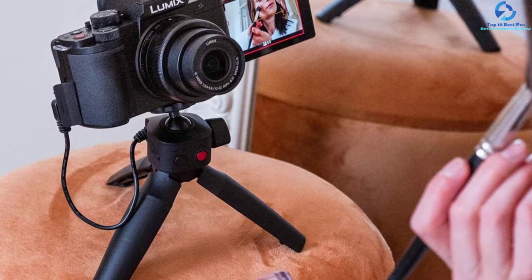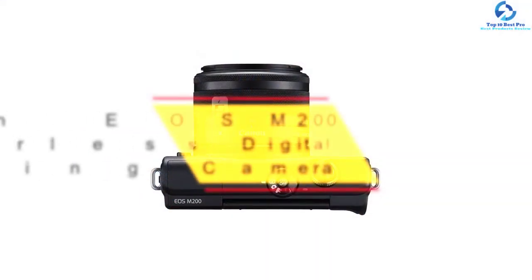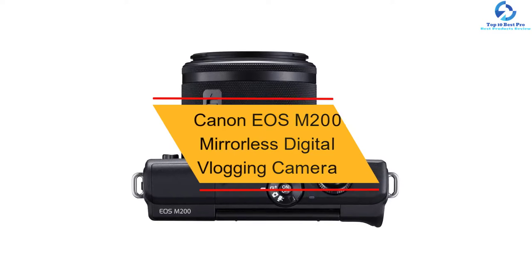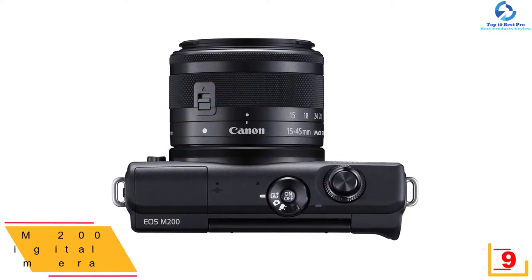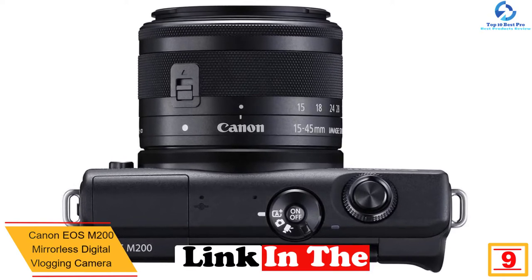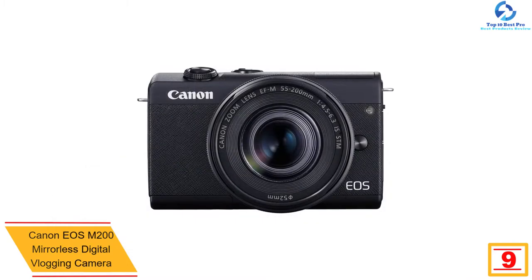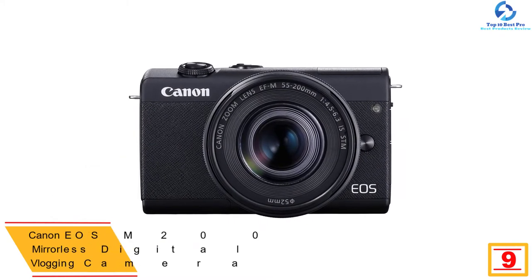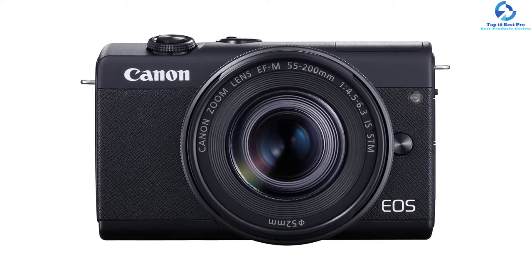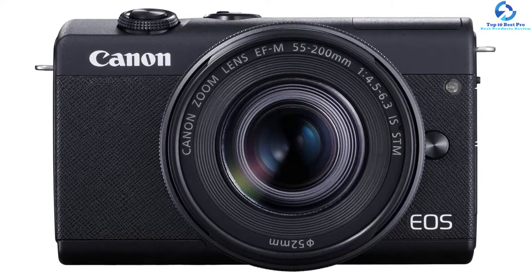This vlogging camera ensures your face will always be visible. Moving on, at number 9 we have the Canon EOS M200 mirrorless digital vlogging camera. With a 24.1MP APS-C CMOS sensor and DIGIC 8 image processor, this camera from Canon EOS helps capture high-standard images. Accurate and fast Dual Pixel CMOS AF assists you to take the photo right at the moment it is happening. A wide 88x100 AF area focuses right even if the subject is off center.